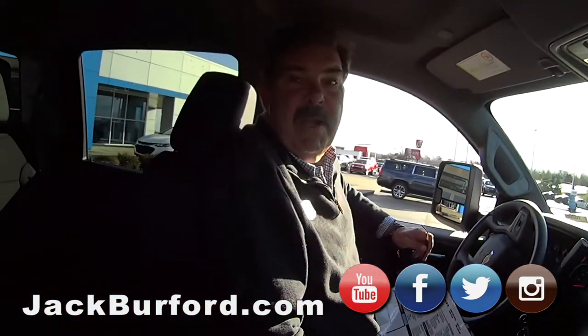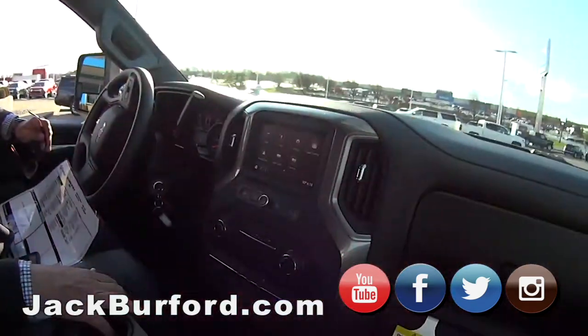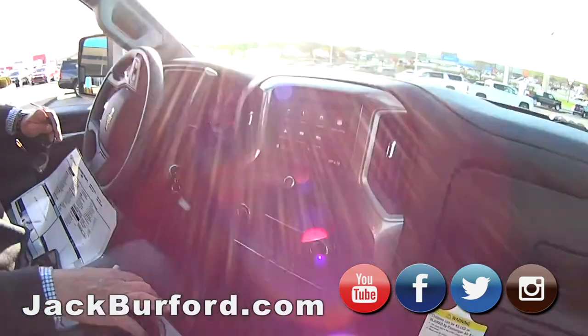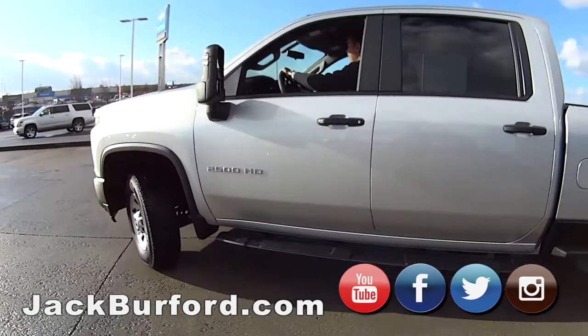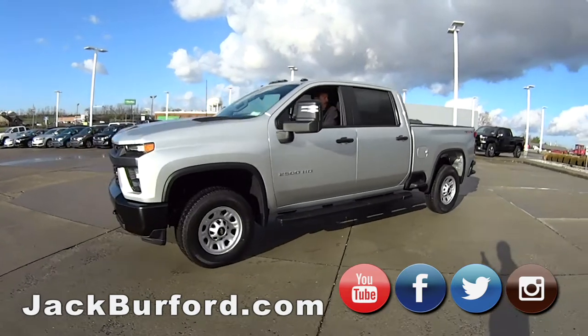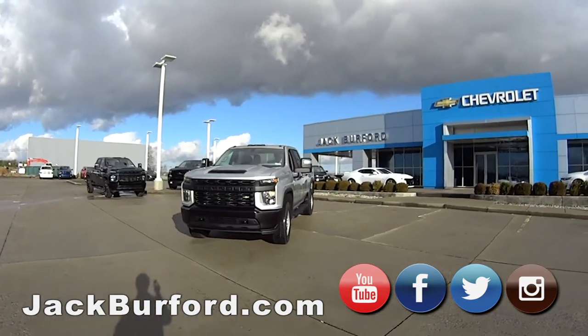Your cattle will be real proud when you pull up to the barn. They're going to say, I don't recognize that — that's a new Silverado. But folks, if you're in the market for a work truck, when you see the sticker price, that's not what you're going to pay for it.